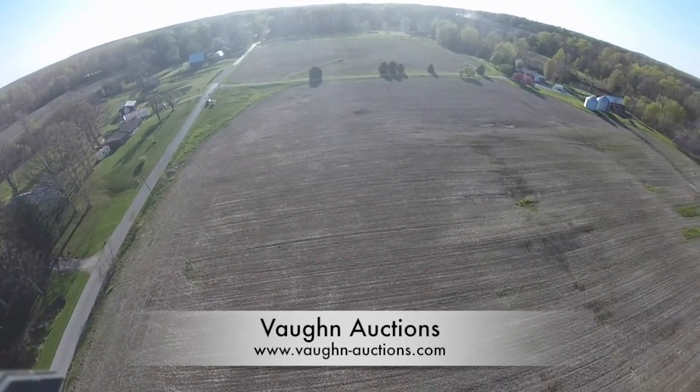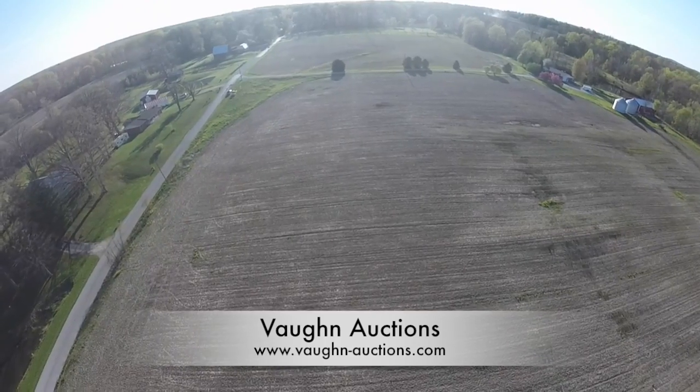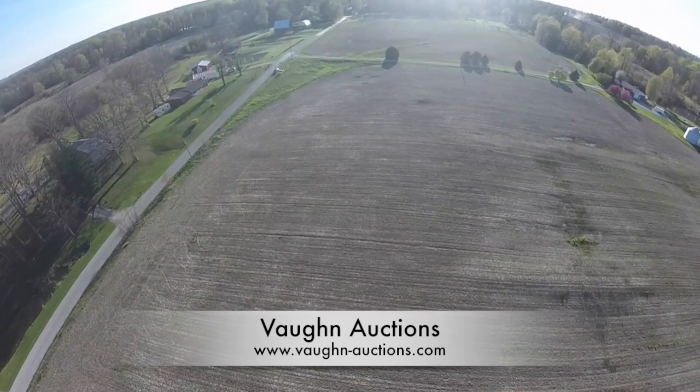In this view, you can see County Road 1300, which is the boundary on the south side of the property.